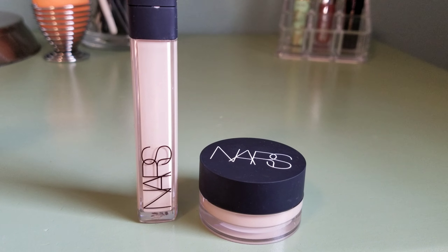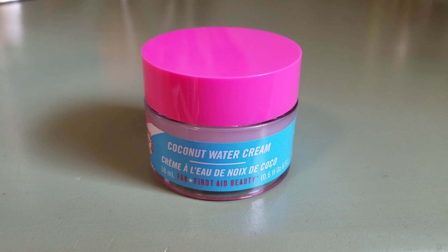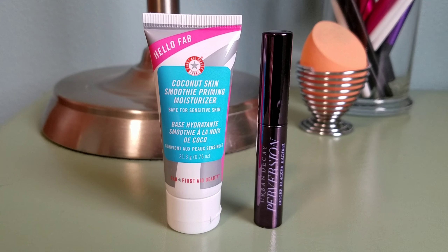I finally have foundation that matches my skin. I have the Makeup Forever Ultra HD in the shade Y205 and the Fenty Beauty Foundation in the shade 100. I also have a sample size of the Makeup Forever Matte Velvet Skin in the shade Y205. I have the NARS Radiant Creamy Concealer and the NARS Soft Matte Concealer. I use the First Aid Beauty Coconut Skin Smoothie Priming Moisturizer as my face primer.